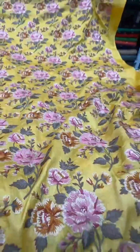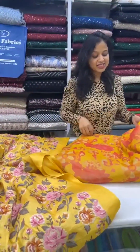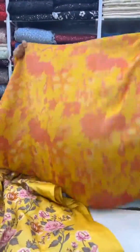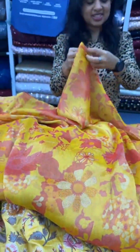This is a tissue fabric — shimmer tissue — it's very flowy, as you can see when I open it. It gives you that very flowy look. If you want to make a gown or a saree, this is the fabric to go for. It's a transparent tissue fabric and it gives a very elegant and beautiful look.